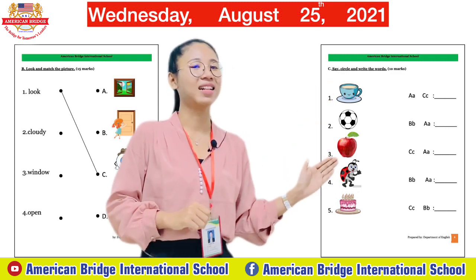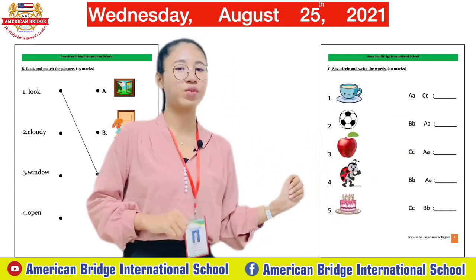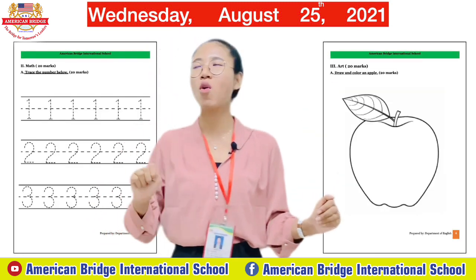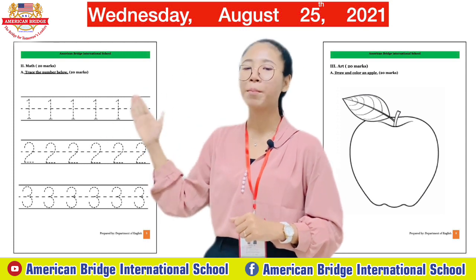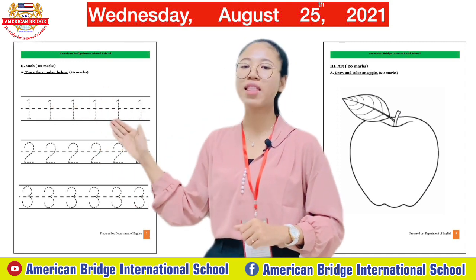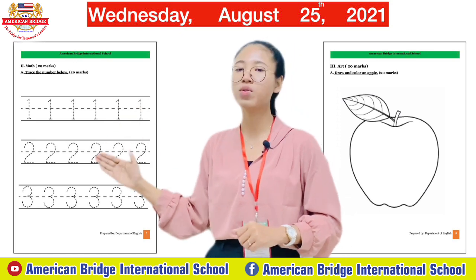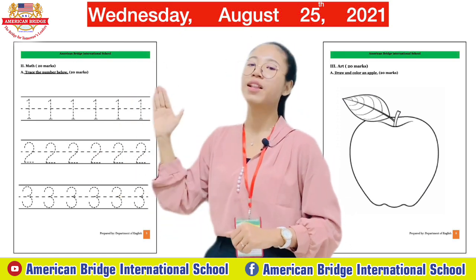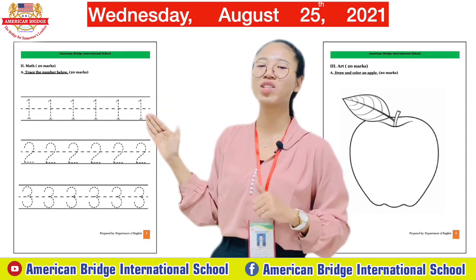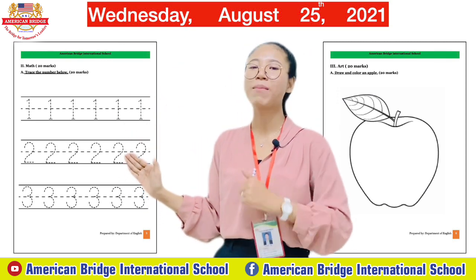Teacher hopes you can do Part C well — say the word or the picture, identify its sound, and write the word. Now let's move to Part Two: Math. For math, the instruction is 'Trace the Number Below.' We have number one, two, and three. Trace and write numbers one, two, and three.